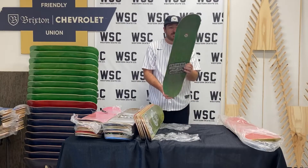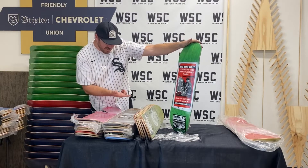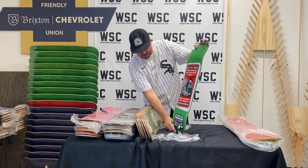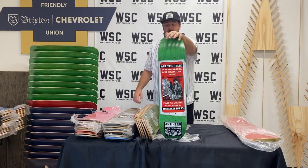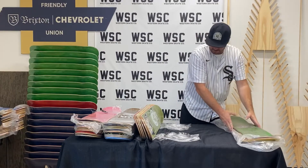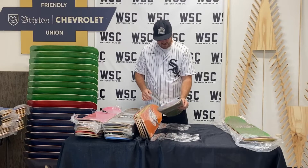Are you tired of dead-end jobs, debt collectors, traffic? Start an exciting new career in homelessness. This is the Antihero Health Department, one of eight — Julian Stranger model from Antihero. We're here to help, Antihero Skateboards. Tired of all that rat race? Hit the streets. Seems like everyone else is too.